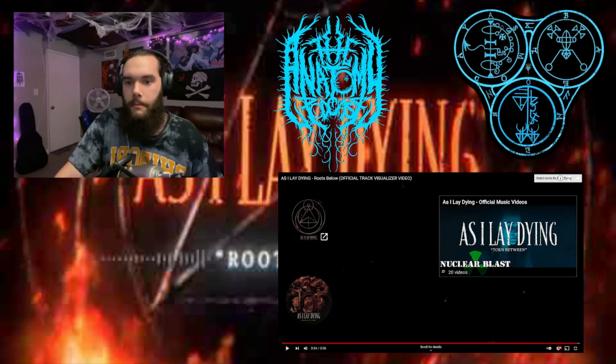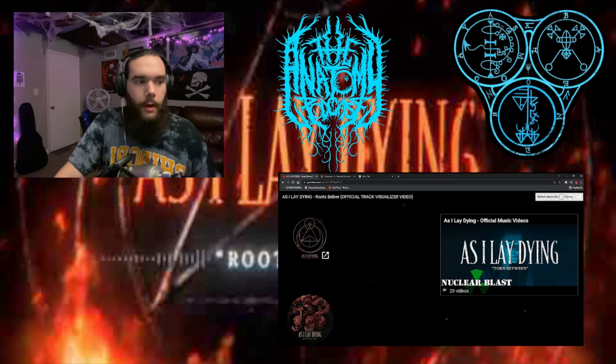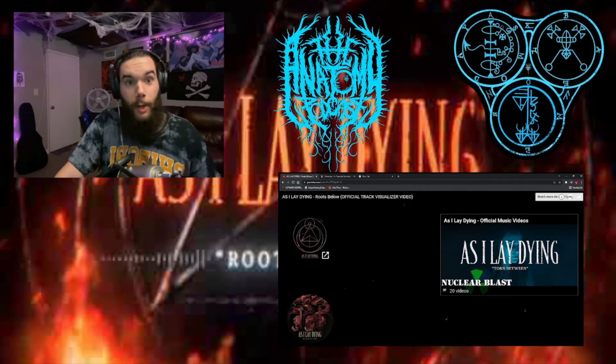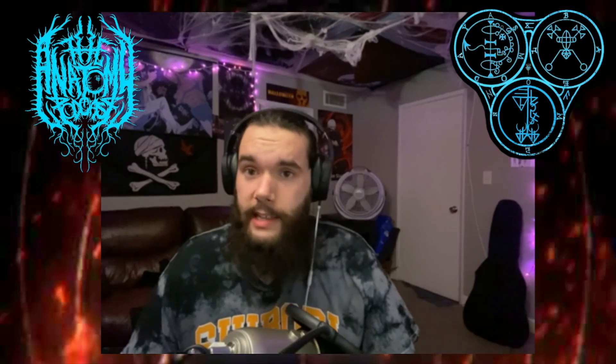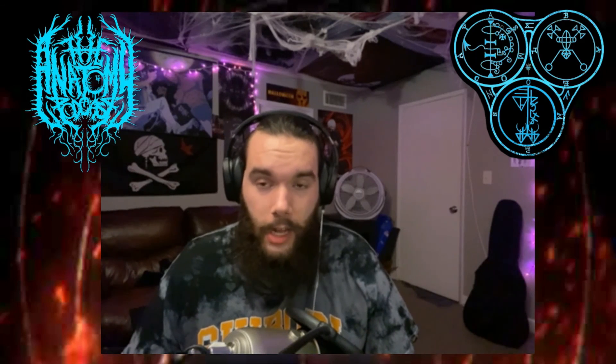Hell yeah! Alright people, let's move on over to Shadow of Intent — From Ruin We Rise. And that was As I Lay Dying's Roots Below, hope you guys enjoyed. Check out the Shadow of Intent reaction that we're also uploading today, as well as the Krosis Anatomy podcast session which will be uploaded today and also up on Spotify. Enjoy, and we will be doing an update video separately.